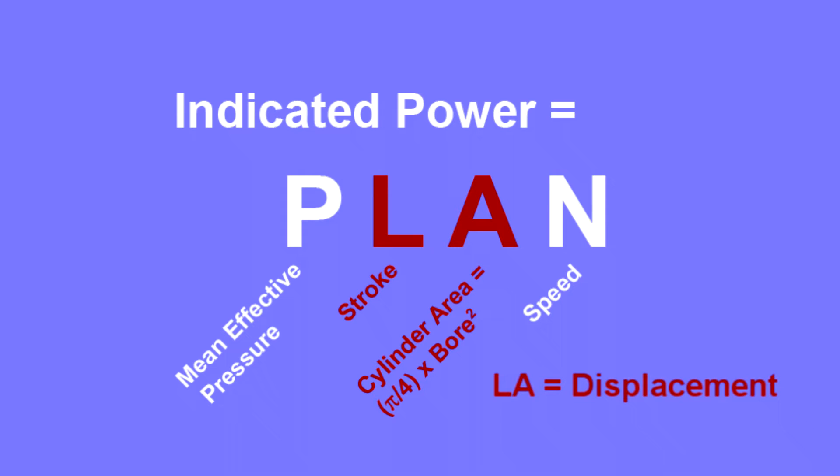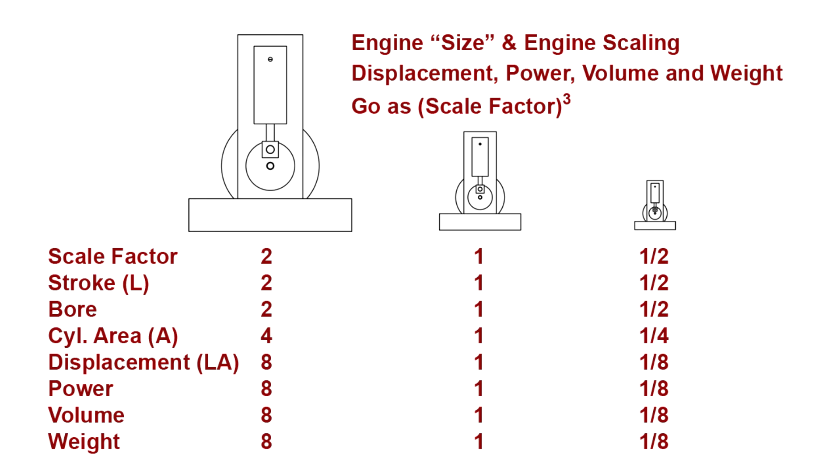Initially we ask how an engine's size affects its power, but what do we mean by size? If we double the dimensions of an engine, do we double its size? It depends upon what we mean by size. If we double the engine's dimensions — doubling the bore and stroke — this increases the cylinder bore area by a factor of 4, the square of the bore scaling. So twice the stroke L, times 4 times the area A, increases the displacement L·A by a factor of 8, the cube of the scale factor.